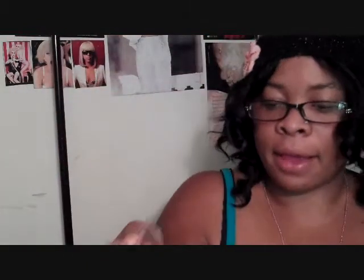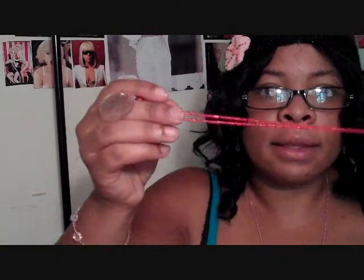Look at this. Scorpio. Look at that. That's the business right there. This is amazing. Y'all don't know that girl can hook some jewelry up.